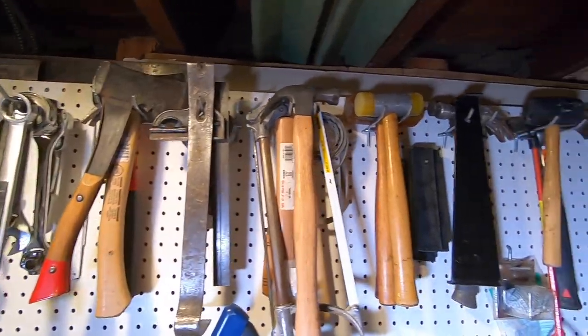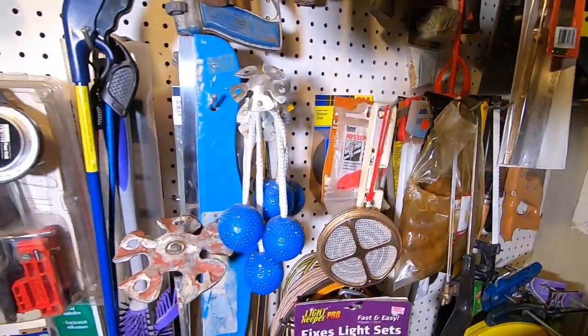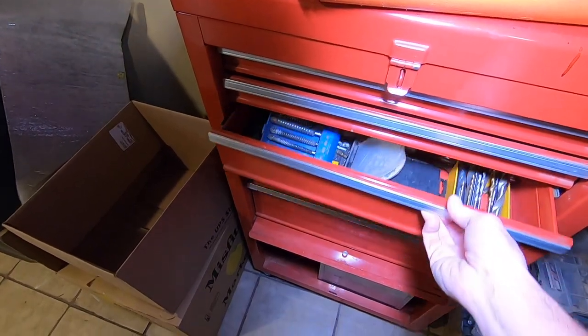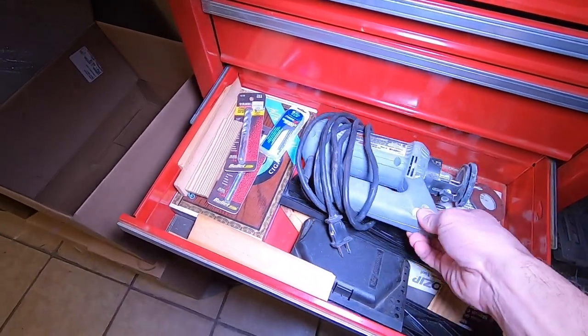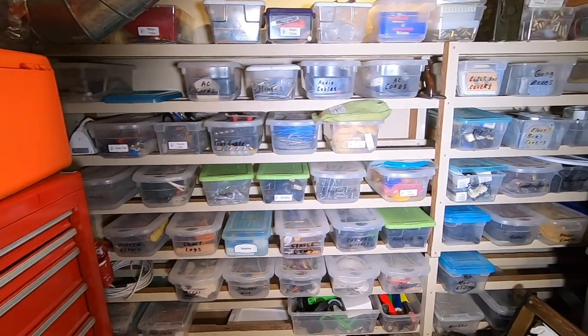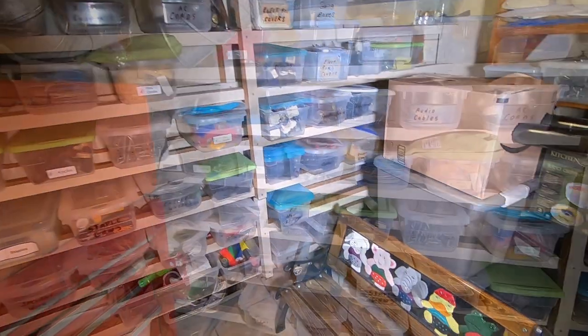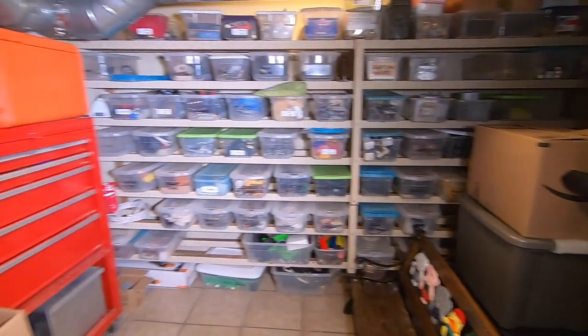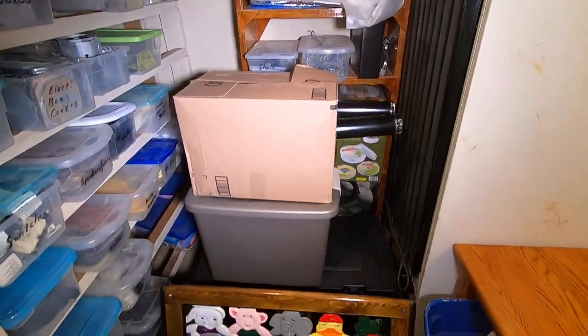And now we end up in the room where I started. Since you've been such good little boys and girls and watched every second of the video up to this point, I'm going to show you one bonus room. This is a pegboard wall of tools where I keep wrenches, hammers, axes, saws. Here's my chainsaw on top of another tool chest. On the back wall I built some custom shelving for plastic shoe boxes using reclaimed wood from my uncle Tony's fence. Using this method I can store an amazing amount of supplies all at my fingertips.